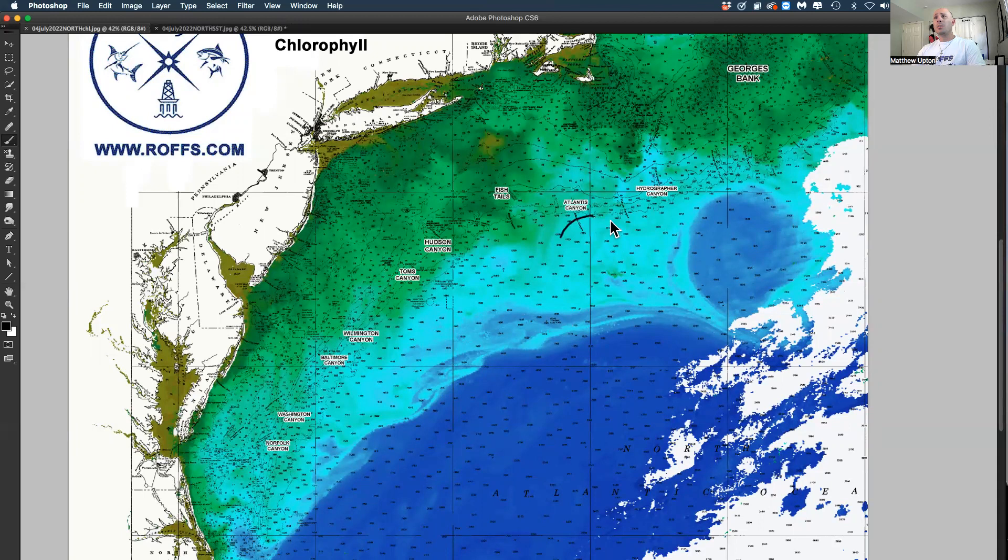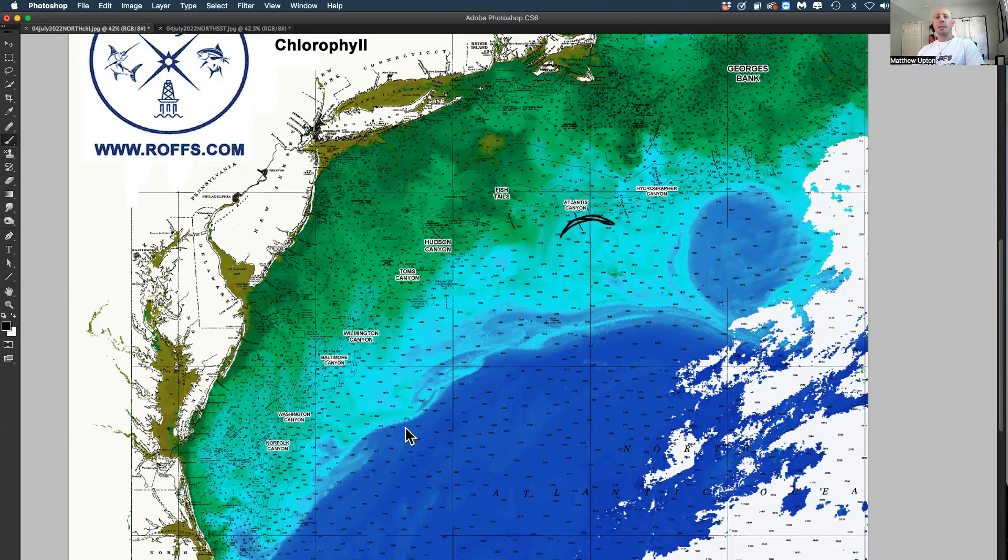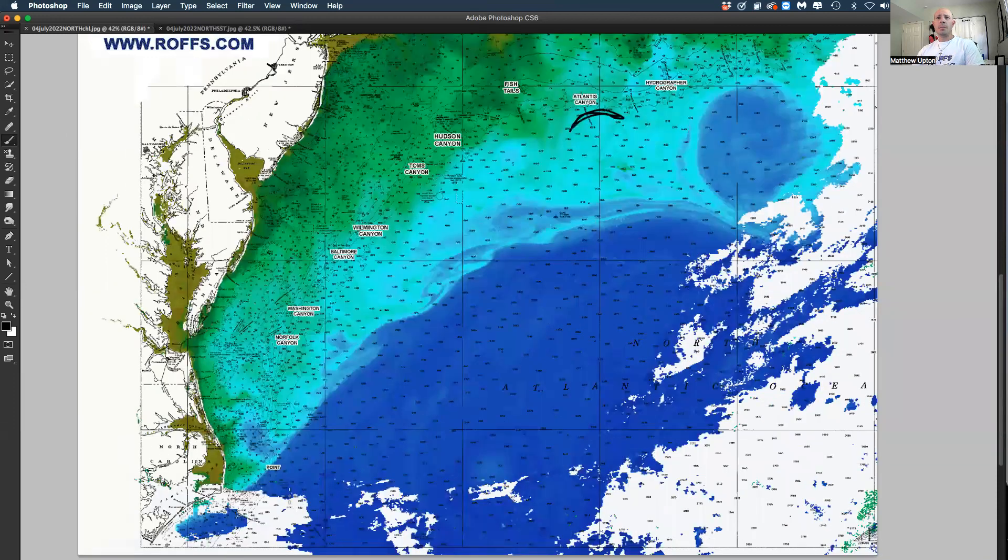We've got a nice little bit warmer water, 72, 73 degrees, up off Atlantic's Canyon. And you can see that signal — that nice blue water off of North Carolina — that's not too far offshore. It'd be interesting to see how much fish is in that water.